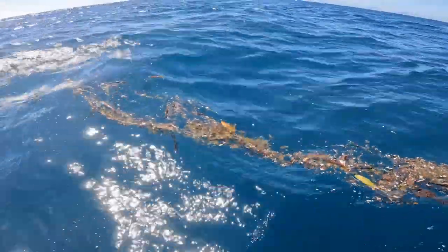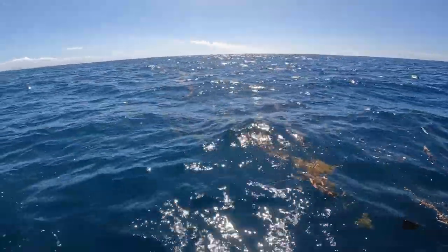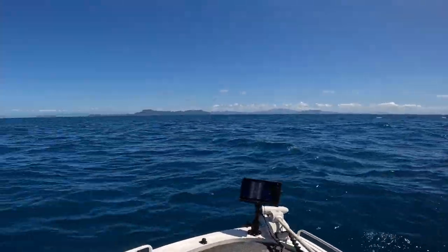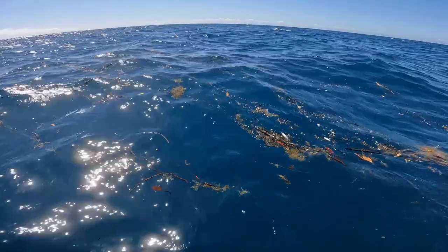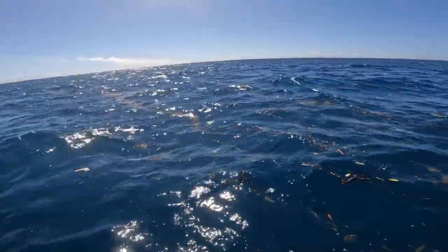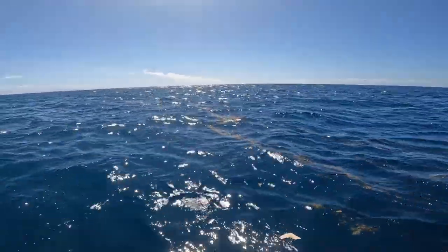Okay, so I've made it out to the current line. This is what you want to look for when looking for the triple tail. You've got the blue water out there, the green inshore water here and the islands over there. And then you get these wind lanes or current lines that are full of logs and weed and debris. Apparently the triple tail loves sitting in these, so I'm going to drive along this and see if I can find one.